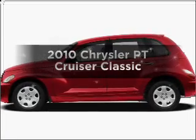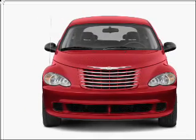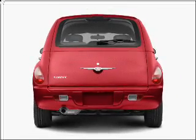Check out this 2010 Chrysler PT Cruiser. Travel the roads in style and comfort in this great vehicle, with an efficient four-cylinder engine connected to a smooth shifting automatic transmission. Stand out from the crowd with premium wheels.